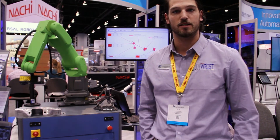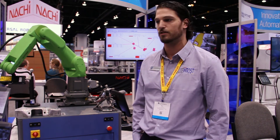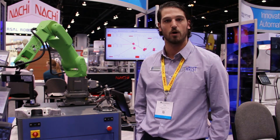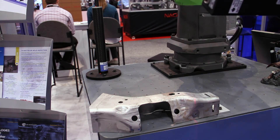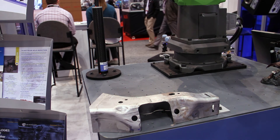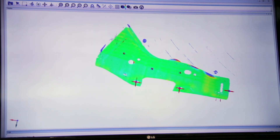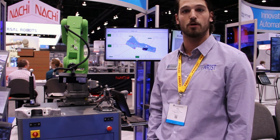Here we have the new FanX CR7 collaborative robot with an LMI GoCator 2340 laser profiler mounted to it. We're using the robot as motion to drive the sensor to acquire our point cloud. We're taking multiple passes, stitching them together to a single image, then running comparison against the CAD model in our ScanX Stream software, allowing for feature measurement and feature extraction of various holes, slots, and trim edges. Furthermore, once that is complete, we are running a local surface comparison against the CAD model for any deviations in the production process, which will show any dents, scratches, or pitting on the part.